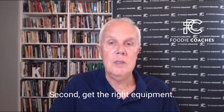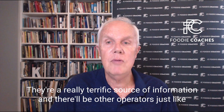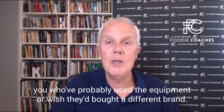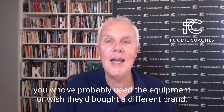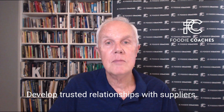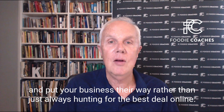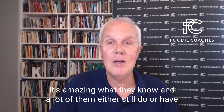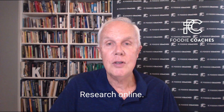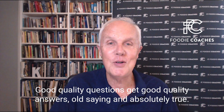Second, get the right equipment. So how do you know what you need? Start by asking on industry Facebook forums — they're a really terrific source of information, and there'll be other operators just like you who probably use the equipment or wish they'd bought a different brand. Develop trusted relationships with suppliers and put your business their way, rather than just always hunting for the best deal online. It's amazing what they know, and a lot of them either still do or have run food businesses themselves. Research online — good quality questions get good quality answers.